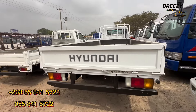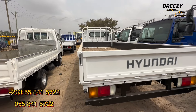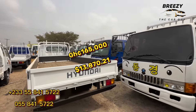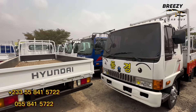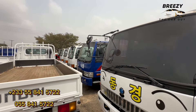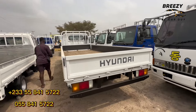This one is a Hyundai Mighty. How much is it going for? 165,000. Yeah, 165,000. This is a Hyundai Mighty — you can come and check it out.